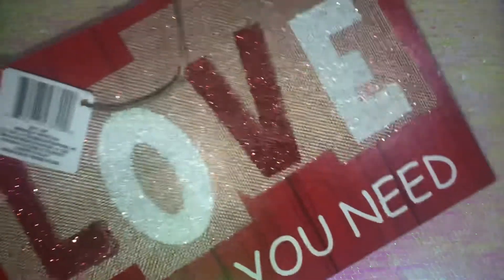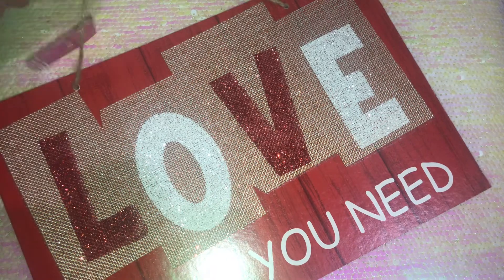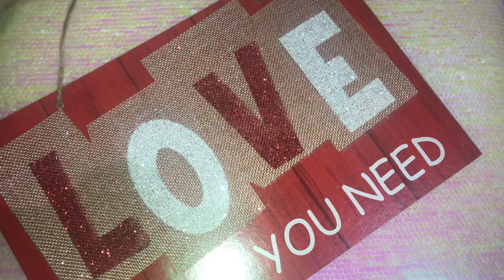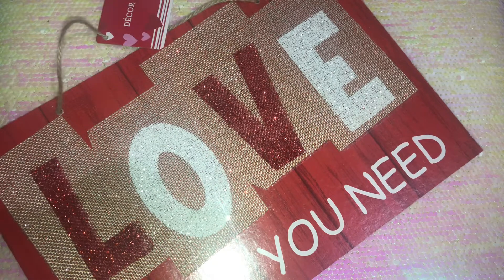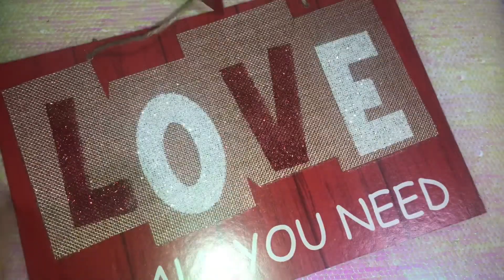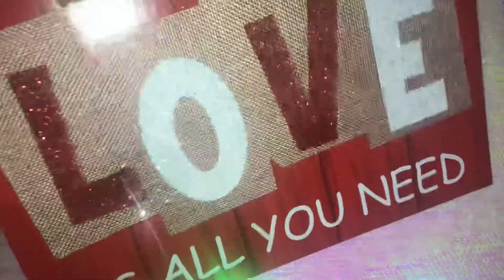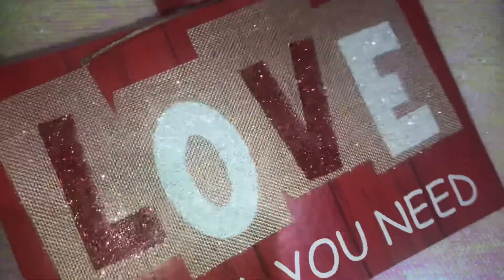Then I saw this one — I love it, it's so pretty! It has twine to hang, and you could also swap that out for a lace, red, or white ribbon. The background is burlap and it says 'Love Is All You Need.' I love this — it's new, they didn't have these last year. Really pretty, everything is perfect about this one.